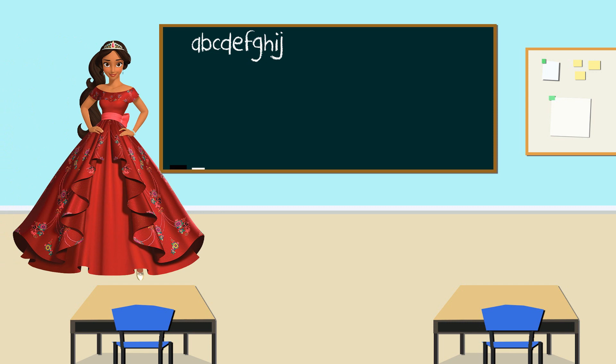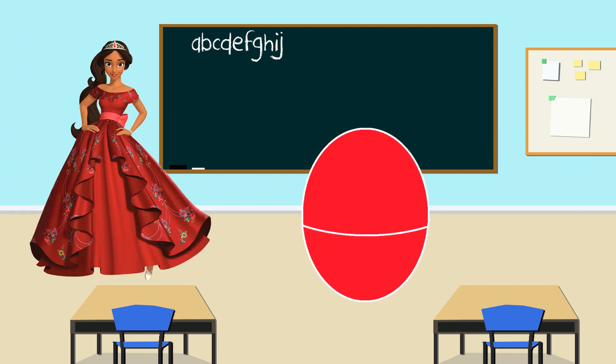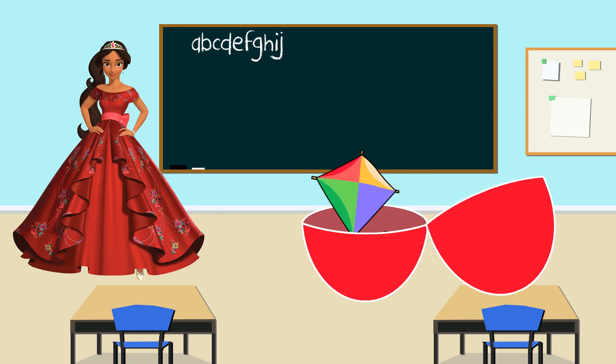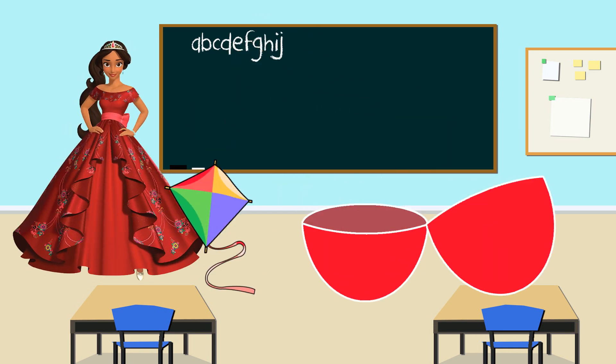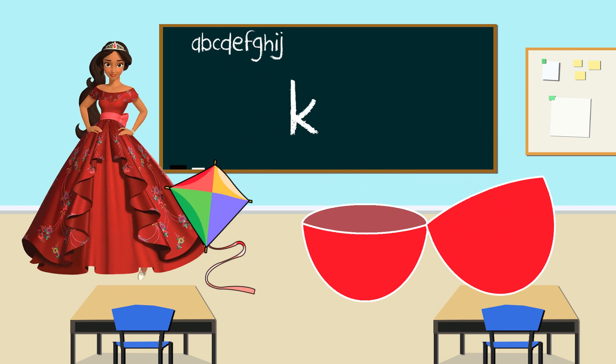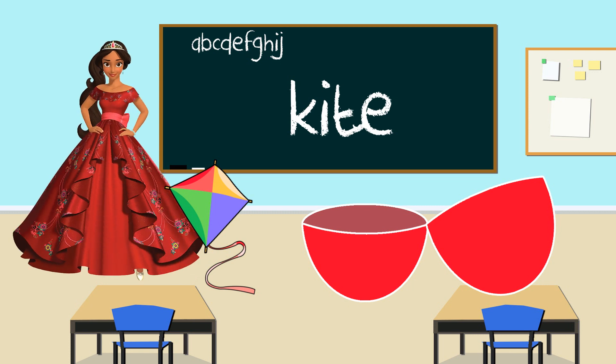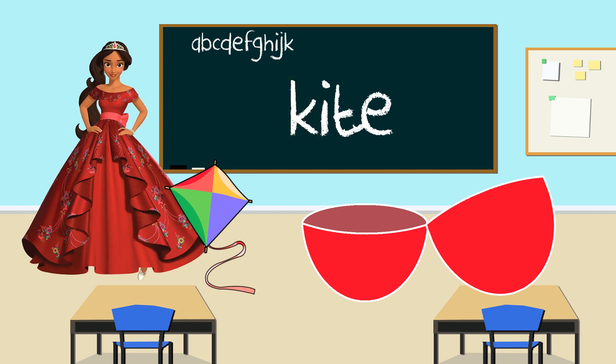It's Princess Elena again. Let's see what color her egg is — red, red like her dress. Let's shake the egg and open the red egg. It's a kite. Do you know what letter kite starts with? K. That's right. Kite starts with the letter K. Thank you Princess Elena for teaching us the letter K.